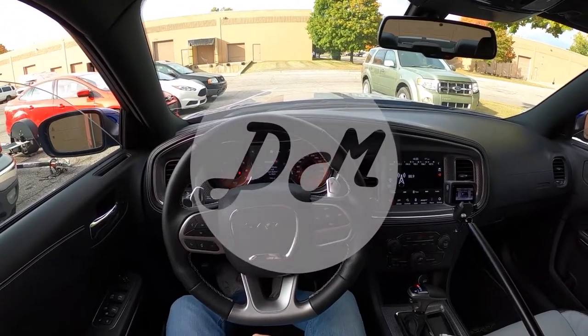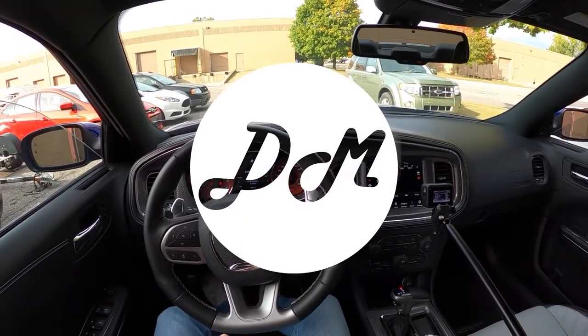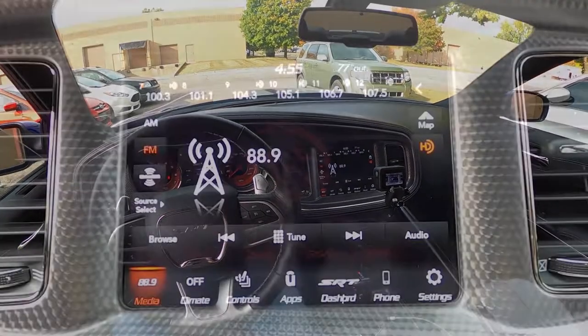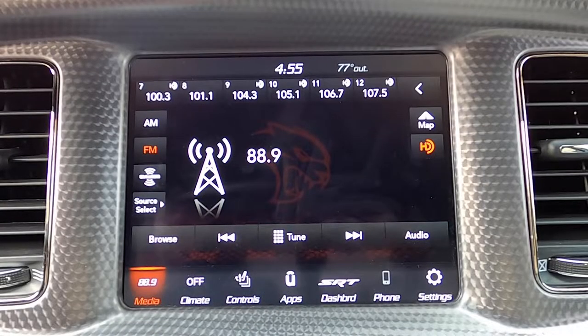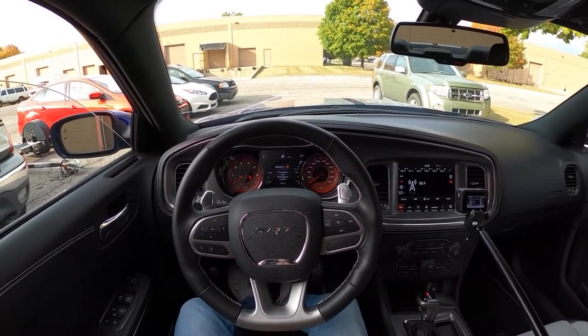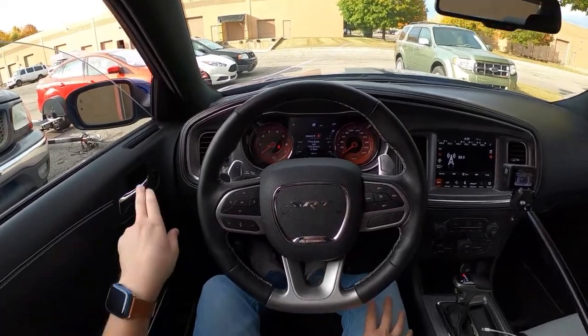Hey everybody, this is Chris here with Daily Motor and today we've got the infotainment tour and demo on the 2022 Dodge Charger and its 8.4 inch touchscreen Uconnect 4C infotainment system. Before we get started, let's hop out and take a walk around this charger just so you all can see what we're working with today.